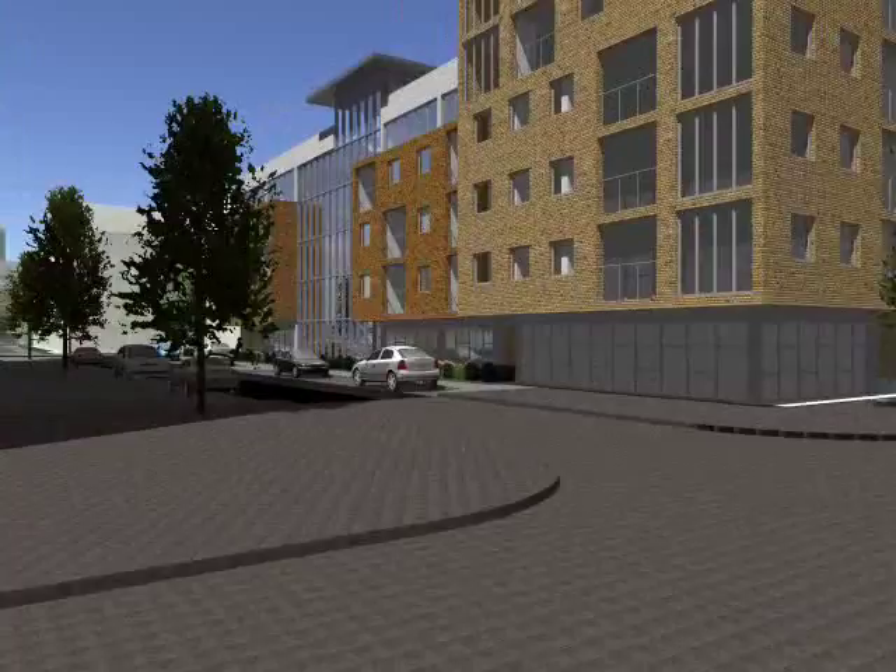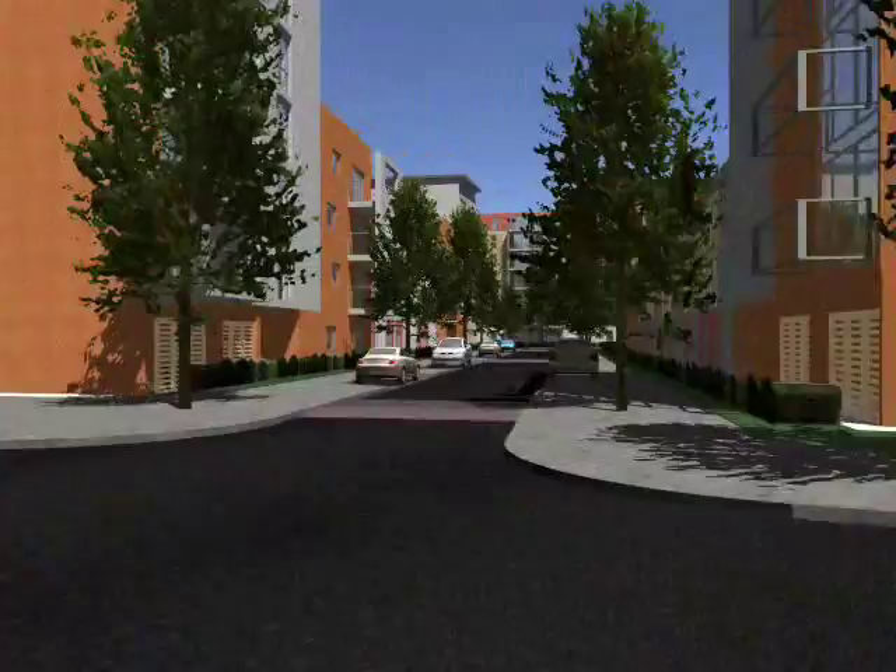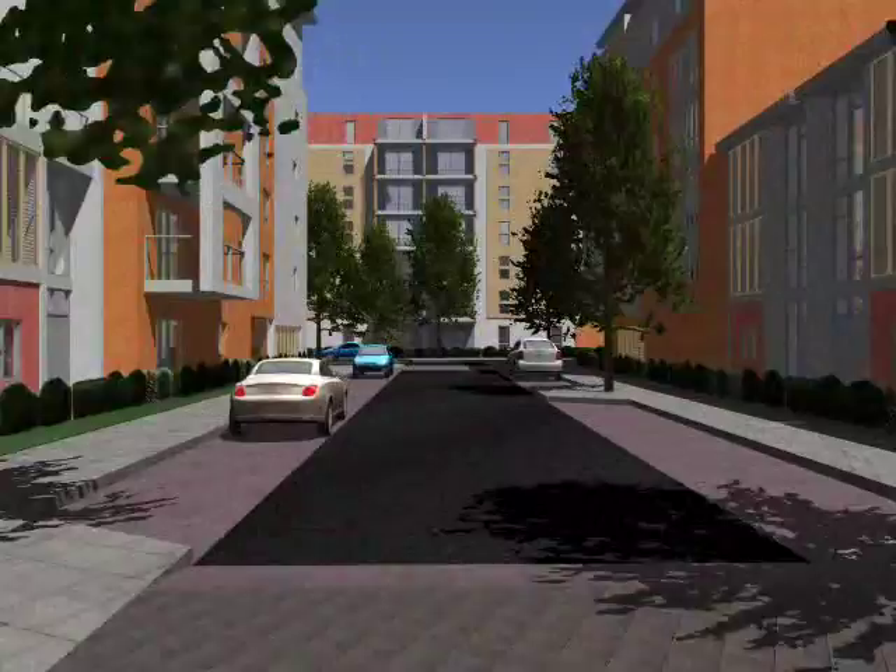In the Woodbury Down Masterplan, blocks of flats are arranged to define the streets with footpaths and on-road parking spaces alongside the streets. Flats on the ground floor will have front gardens to provide privacy from passers-by. Trees and shrubs are planted to soften the building's edge.